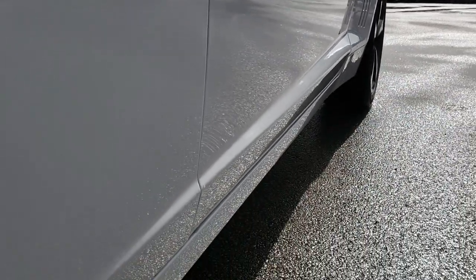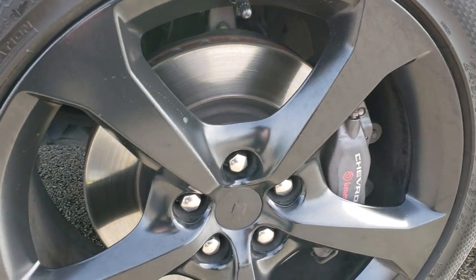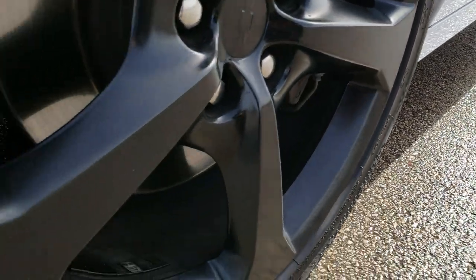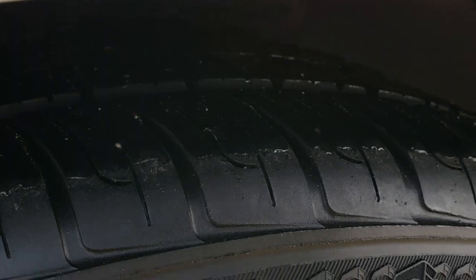Very clean down this side of the vehicle. It has the 20-inch painted alloy rims and Vercelli 245/45 ZR20 tires. These tires have a good amount of tread left — I would say probably 50 to 60 percent, maybe even a little bit more.